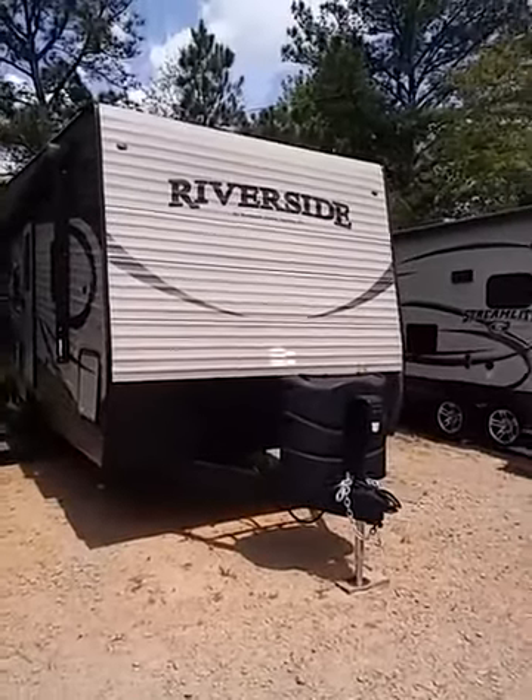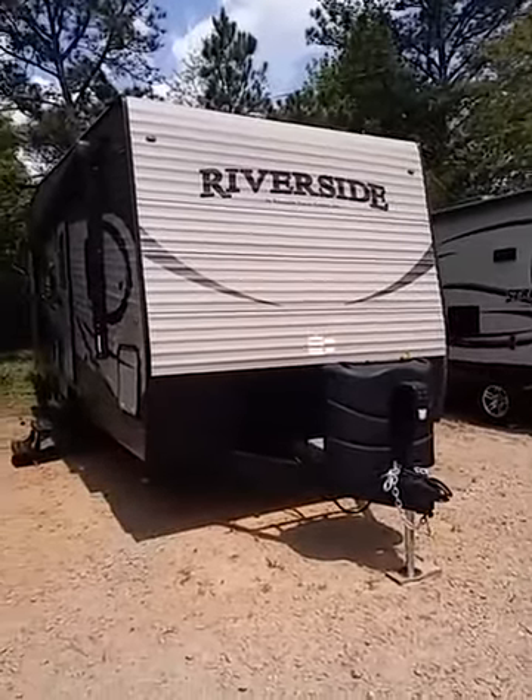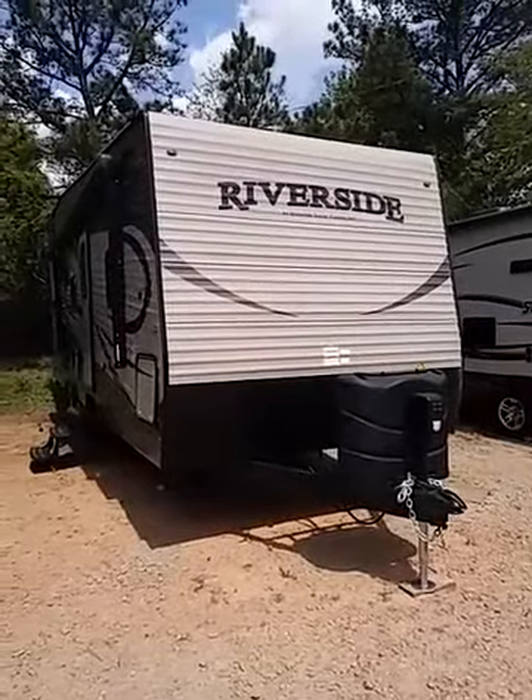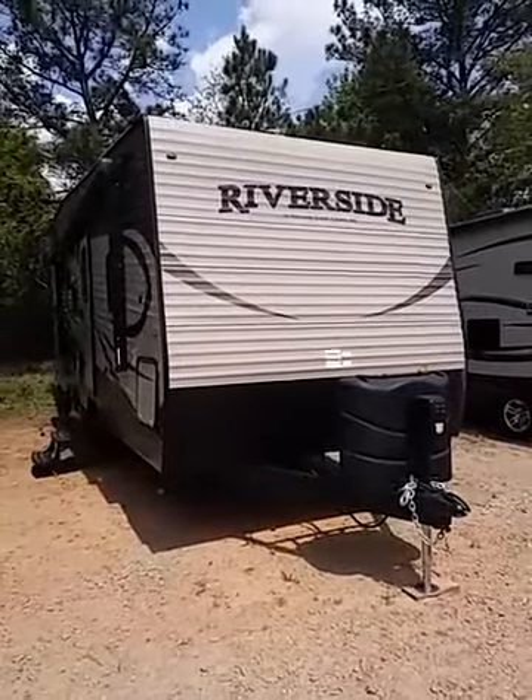Hey everyone, it's Gidget here at Super Deals RV. I just wanted to do a quick video of this 30 Loft K by Riverside.